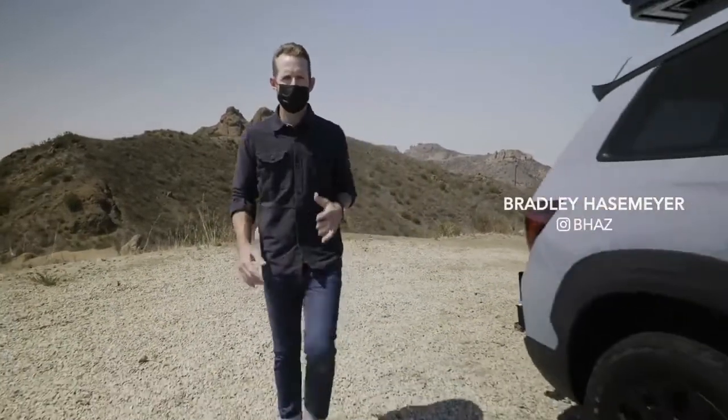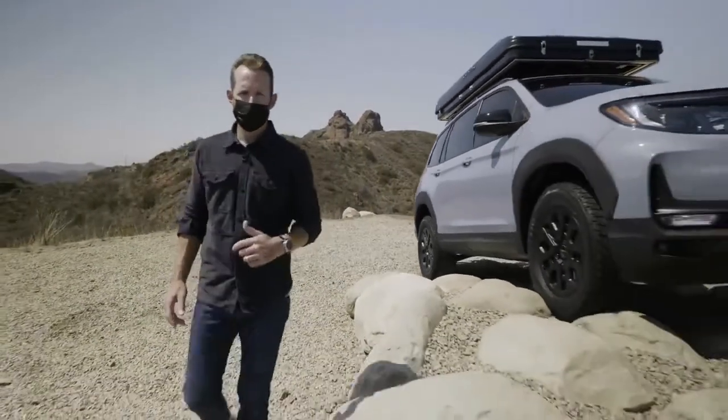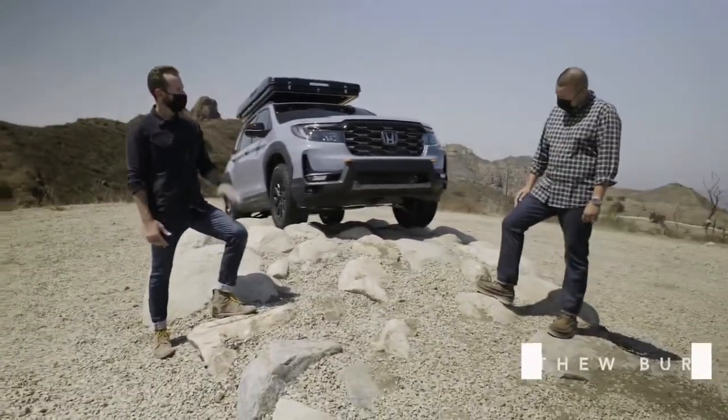Hey guys, I'm Bradley Hasemeyer and this is the Honda Rugged Roads Project. It represents the next iteration in Honda's commitment to off-road adventuring. Very exciting and it looks really cool. To learn a little bit more about it, I brought my friend Matt from Honda PR. Thanks for being here, Matt.